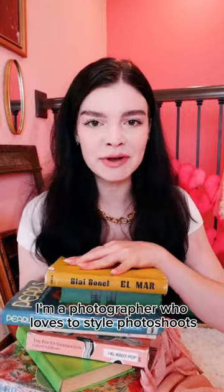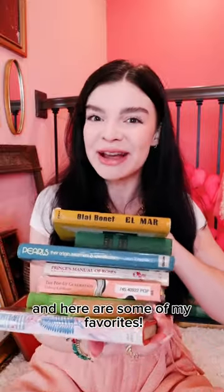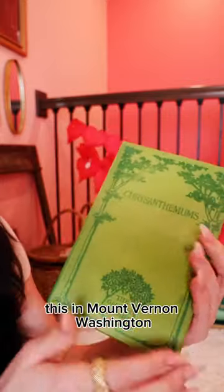I'm a photographer who loves to style photo shoots and my home with vintage books, and here are some of my favorites. I got this one in Barcelona — super retro. This one in Mount Vernon, Washington.